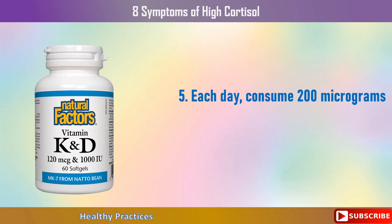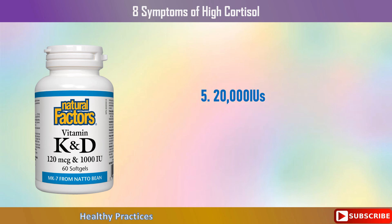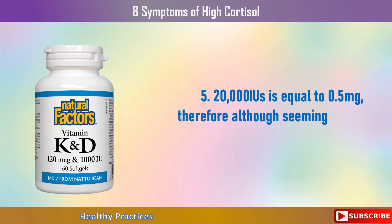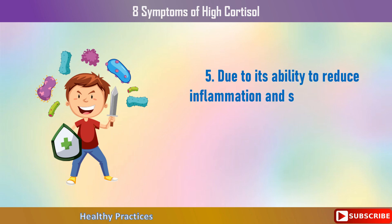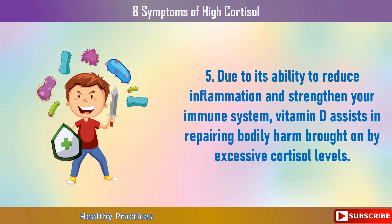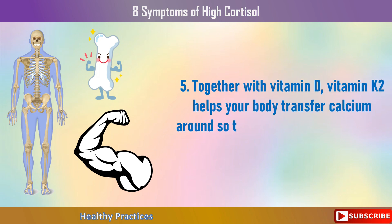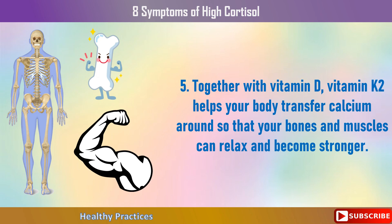Fifth, each day consume 200 micrograms of vitamin K2 and 20,000 international units of vitamin D3. 20,000 IUs is equal to 0.5 milligrams, so although it seems high, don't panic. Due to its ability to reduce inflammation and strengthen your immune system, vitamin D assists in repairing bodily harm brought on by excessive cortisol levels. Together with vitamin D, vitamin K2 helps your body transfer calcium around so that your bones and muscles can relax and become stronger.